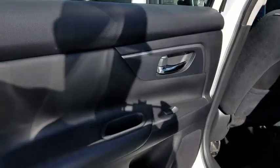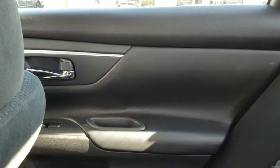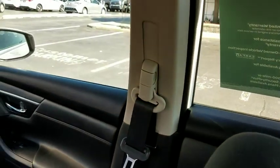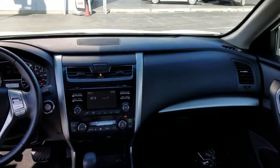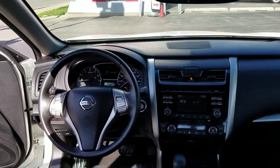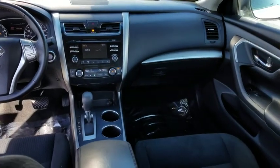Leather wrapped steering wheel, power steering, adjustable steering wheel, four wheel disc brakes, cruise control, keyless start, aluminum wheels, AM FM stereo radio, front wheel drive, climate control, rear defrost. This vehicle is Carfax certified one owner and qualifies for Carfax buyback guarantee.